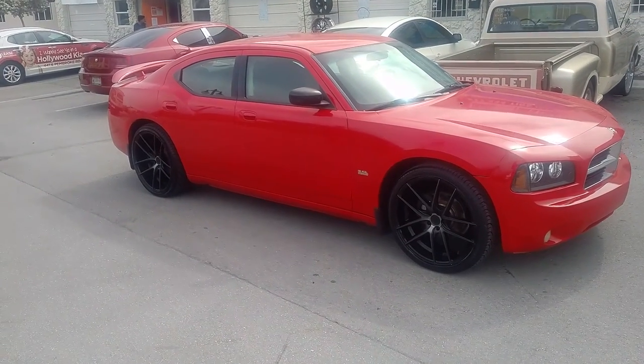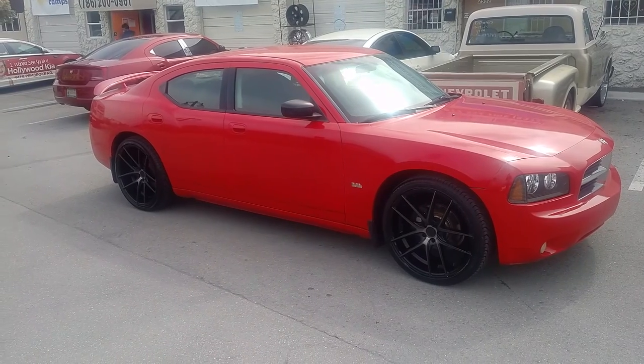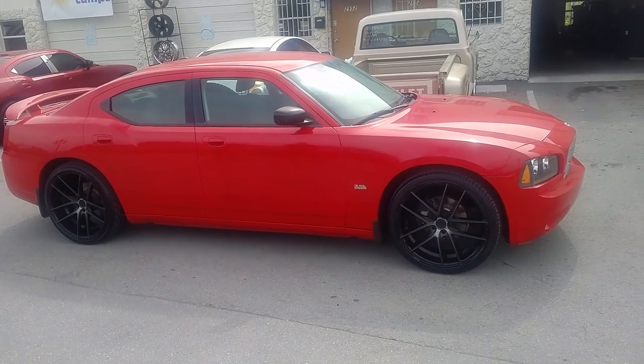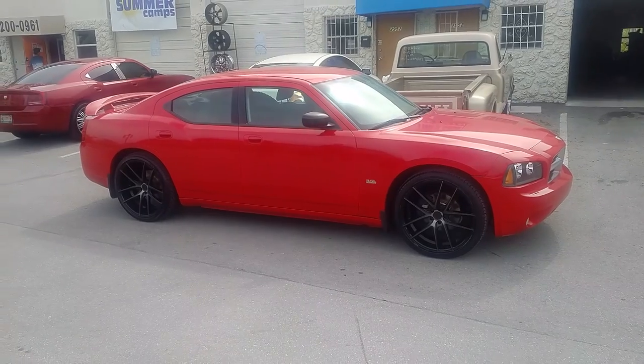This is your boy KB from Dubs and Tires TV at DubsandTires.com — tires, wheels, and more shipped to your door. Find us online at DubsandTires.com or call us at 877-544-8473. Also, check us out on Snapchat at DubsandTires305.